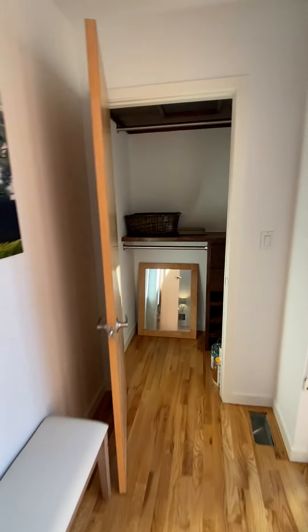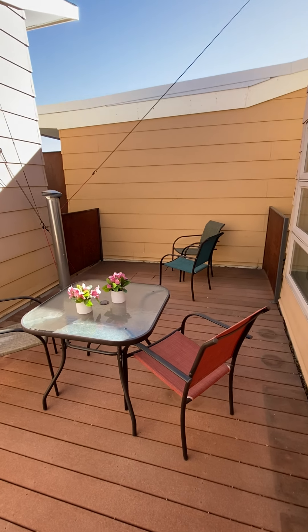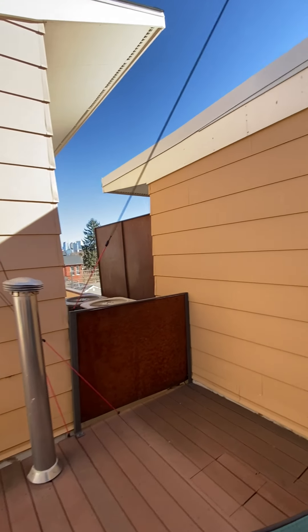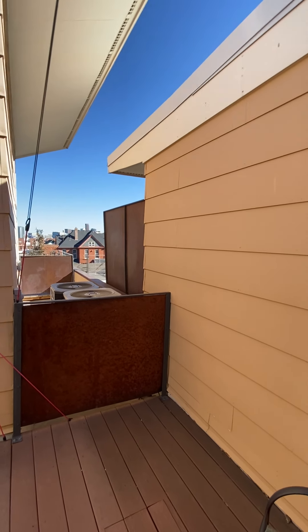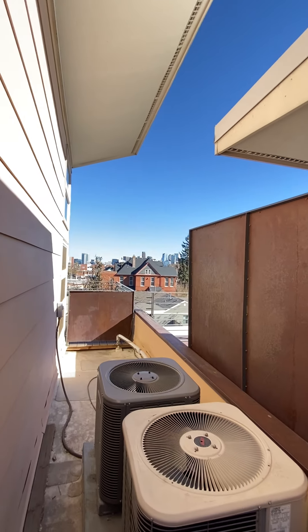There's some storage here, a closet, and then your little balcony out here. Looks like they had cables and bungee cords up for a little outdoor shade sail. And of course one of the bigger highlights — views of downtown.